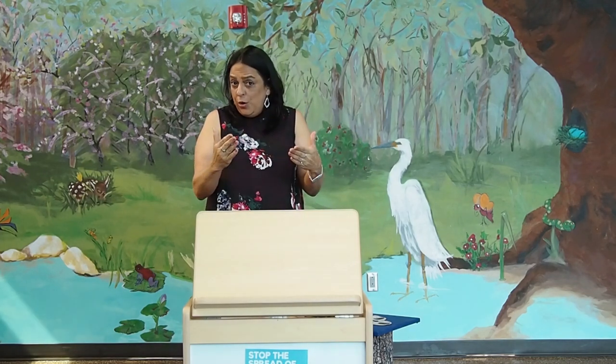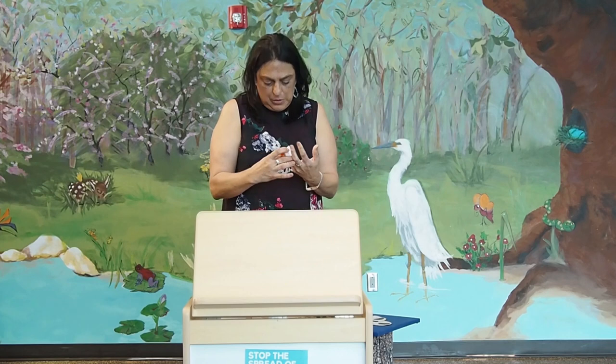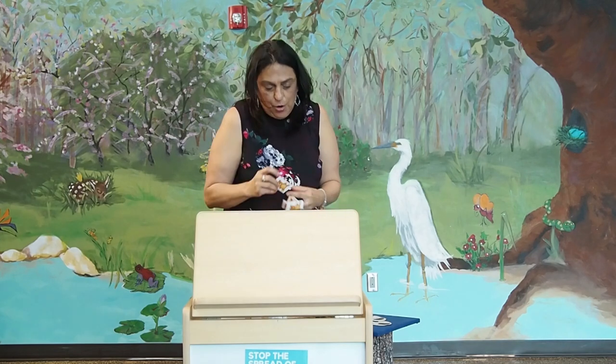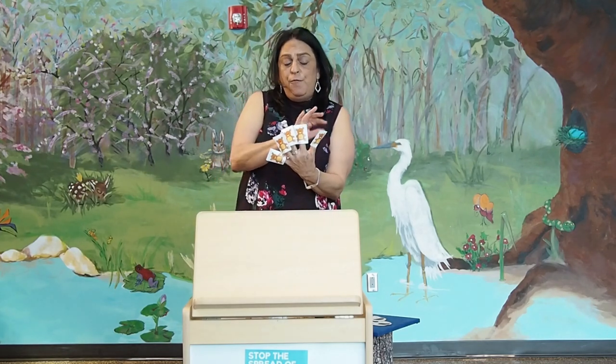Today we're going to start by doing one of your favorite finger plays. And remember, we count with the kids from left to right. And we go one, two, three, four, and five. Can we do it together again? One, two, three, four, five.